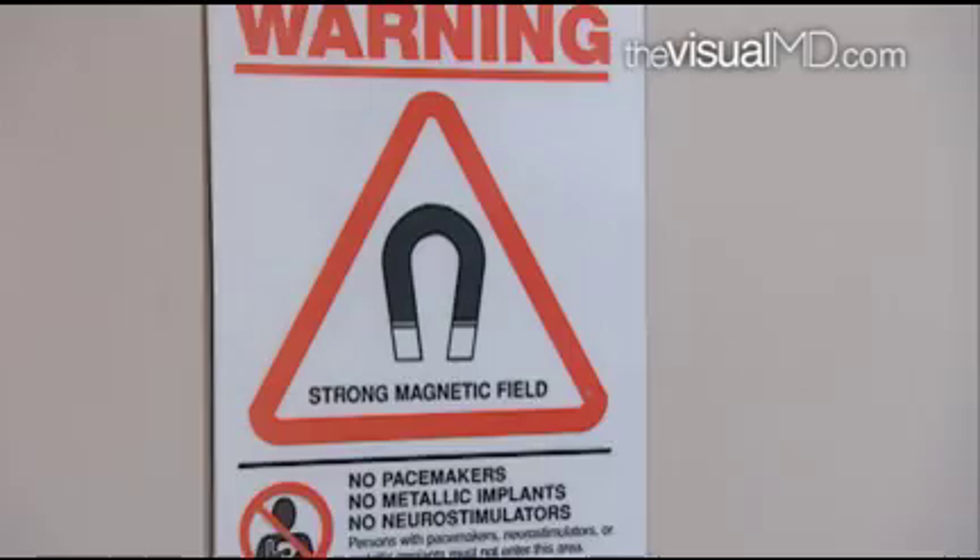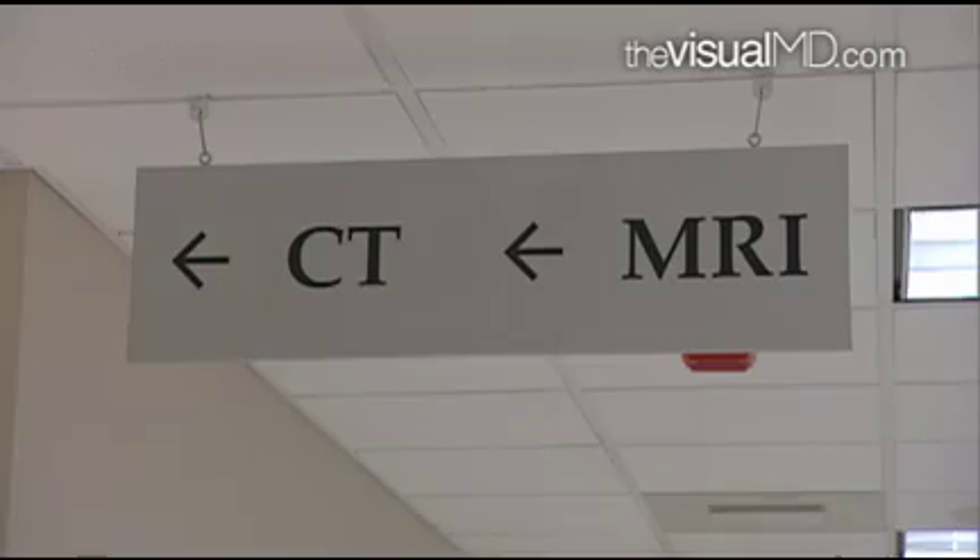Ultrasound shows us detail of the inside of the breast and allows us to diagnose cysts, which is a common problem for women, but also solid tumors.